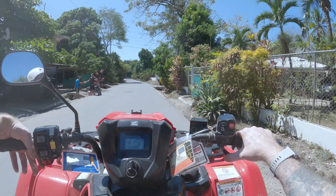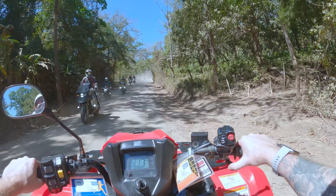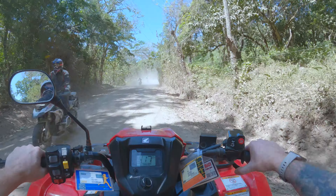We rented an ATV and decided to head up the coast and explore the other little towns and some not-so-well-known sites.